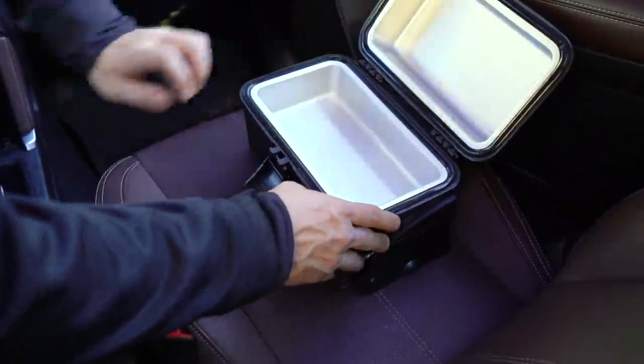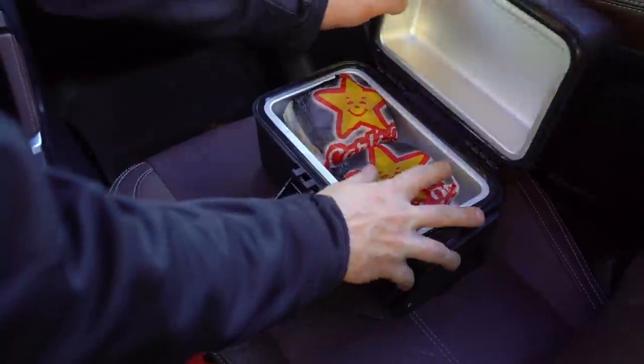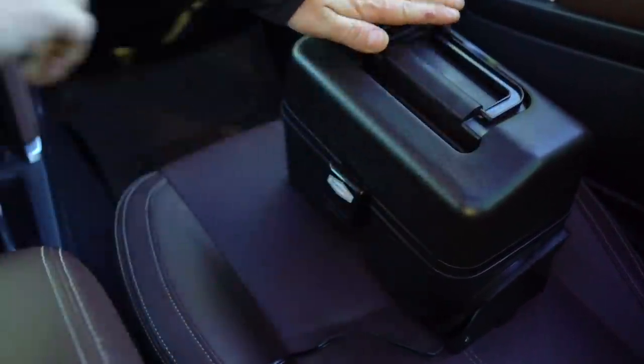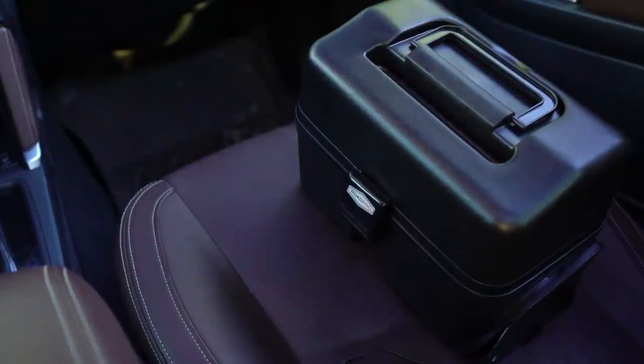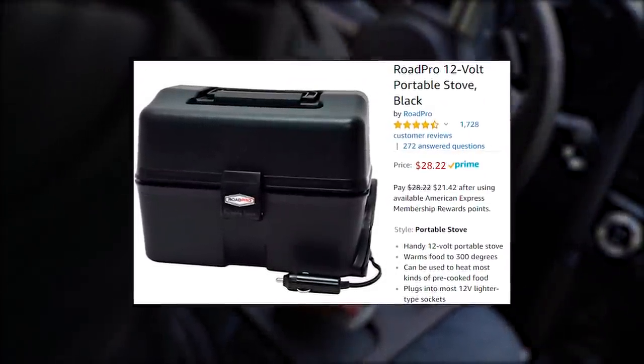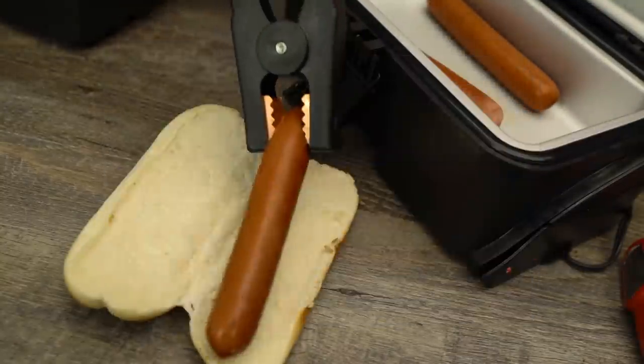That being said, with evidence that the stove does have the ability to cook food, its claims of keeping food warm should be a no-brainer. We found that the Rode Pro was an ideal way to keep your takeout piping hot on the journey home. If you frequent the outdoors or just enjoy a hot sandwich, the Rode Pro is definitely for you.